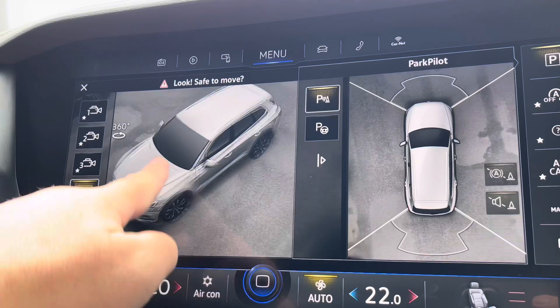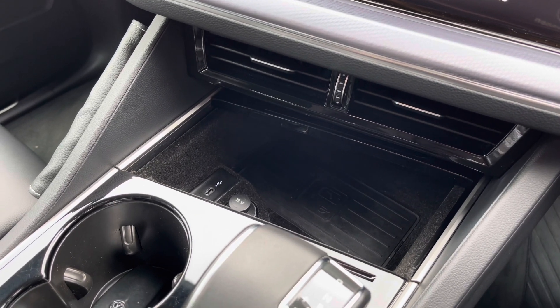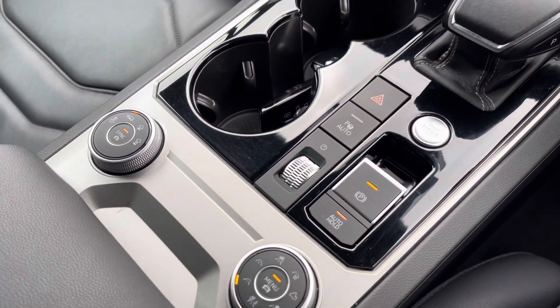A little bit further down the cabin you've got some storage as well as wireless phone charging and another USB port so you can charge multiple devices on the move, with media and volume control just down the centre and your air suspension controls as well.